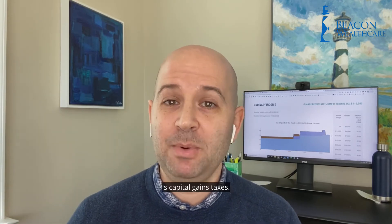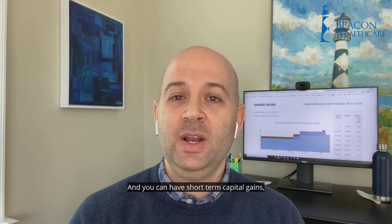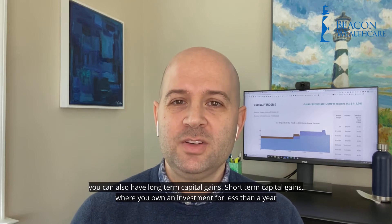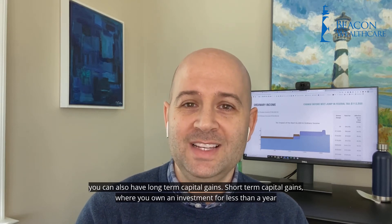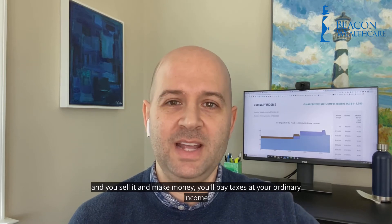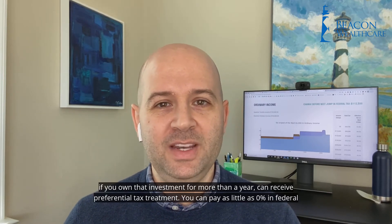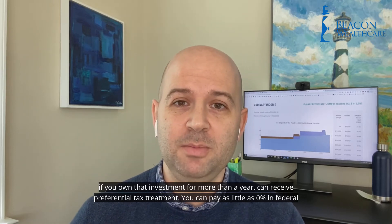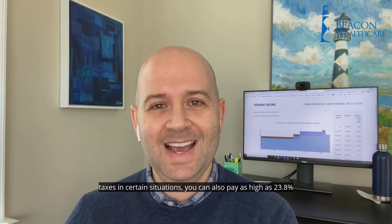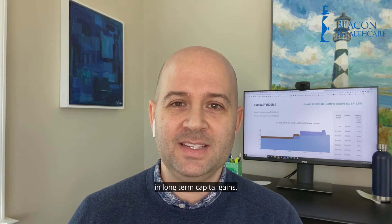The next kind of tax is capital gains taxes, and this is associated with things like stocks and bonds. You can have short-term capital gains or long-term capital gains. Short-term capital gains, where you own an investment for less than a year and you sell it and make money, you'll pay taxes at your ordinary income tax rate. But long-term capital gains, if you own that investment for more than a year, can receive preferential tax treatment. You can pay as little as 0% in federal taxes in certain situations, or as high as 23.8% in long-term capital gains.